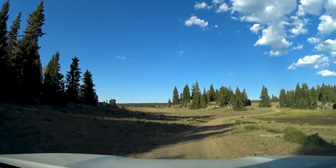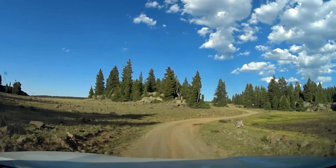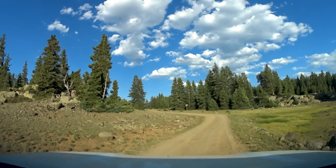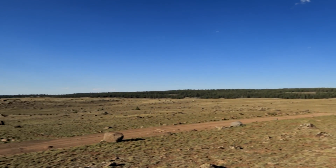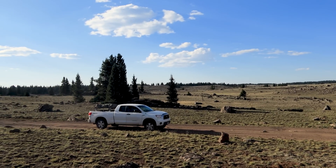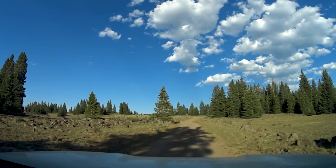Now we're up on the mountain — just these big open meadows. A lot of rock up here. This is fantastic. Relatively flat — in a geologic sense. The road is starting to get bumpy, though. I was hoping it wouldn't be quite this rocky.